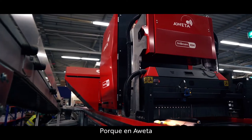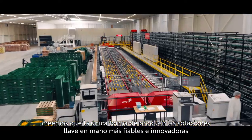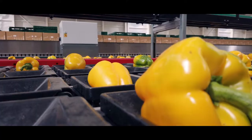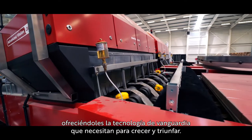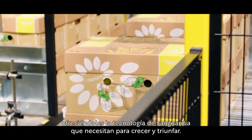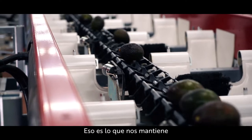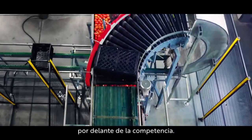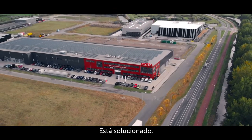Because at OIDA we think the only way to produce the most reliable and innovative turnkey solutions is to understand our customers and add value, by giving them the cutting edge technology they need to grow and to succeed. That's what keeps us, and more importantly our customers, ahead of the competition. OIDA — it's sorted.